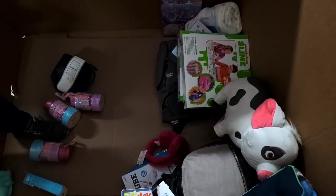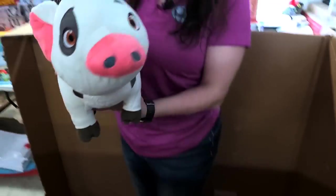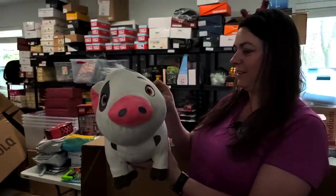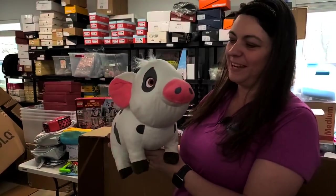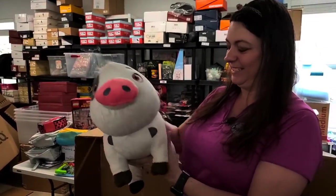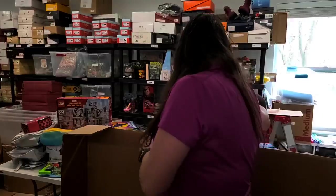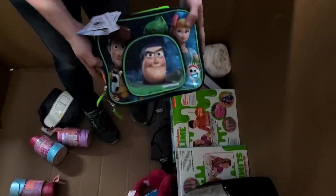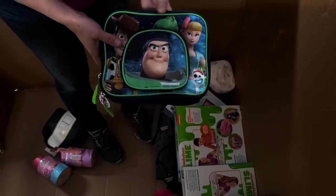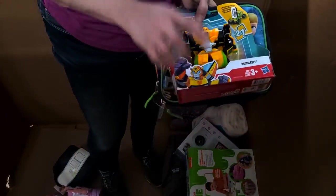I want to look at this plushie — look at him, he's so cute! What's he from? Moana — it's a little cute pig! He's big — that's a big plush pig. We've got a Buzz Lightyear — that'll go good, Toy Story. Oh hey, we got some of these — these guys sell well.